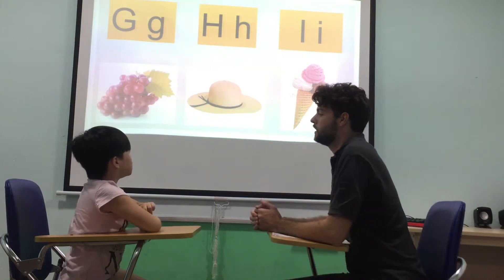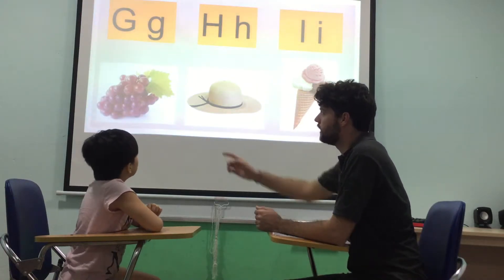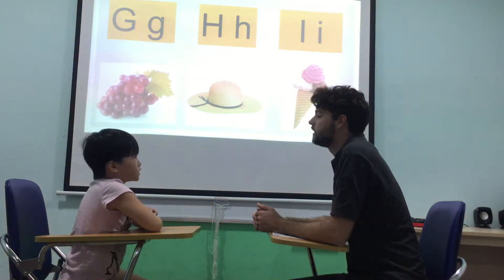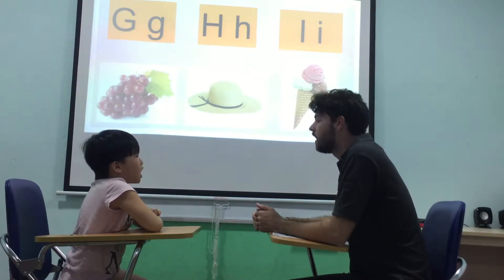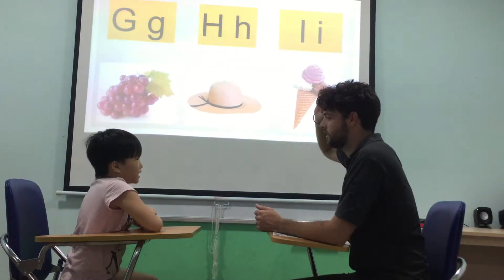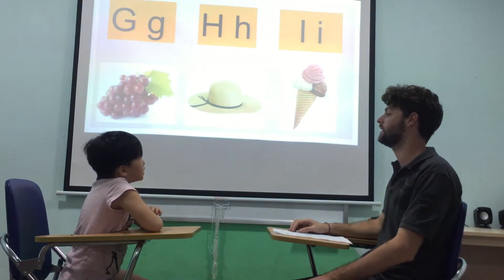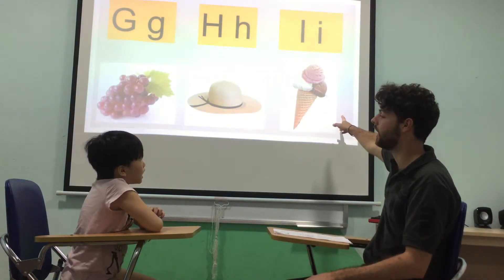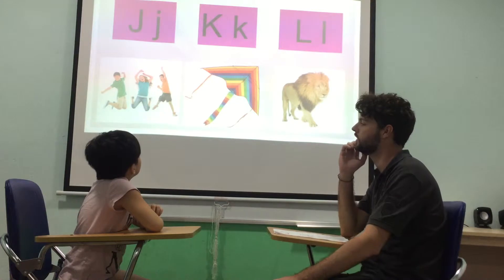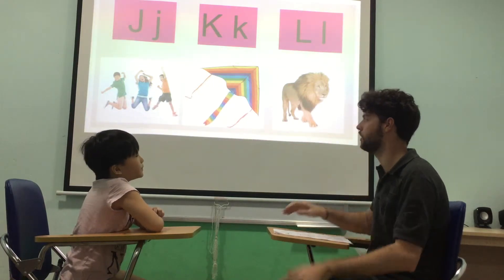What letter is this? G. Well done. And G is for? Rex. Very good. Okay. What letter is this? H. Very good. Sound? A, A, A. Brilliant. And H is for? Hot. What letter is this? I. Well done. Sound? Good. I is for? Ice cream. Good. What letter is this? J. J. Good. And J is for? Jump. Well done.